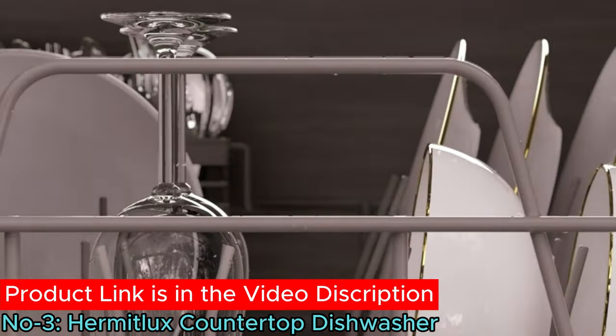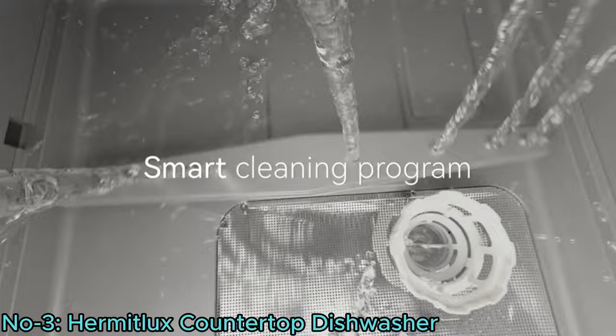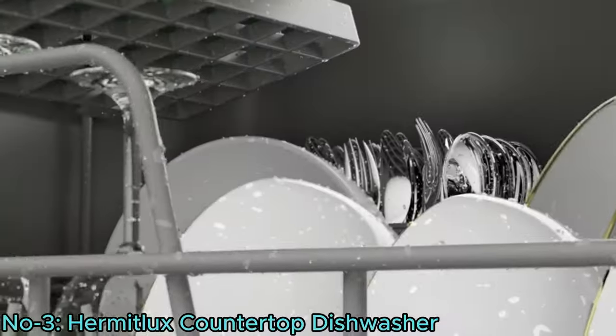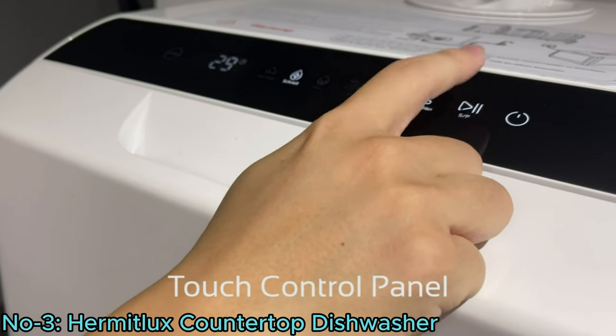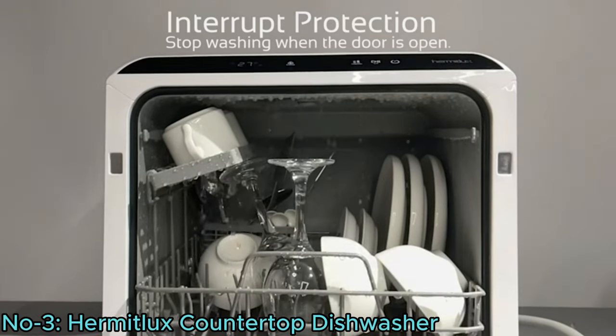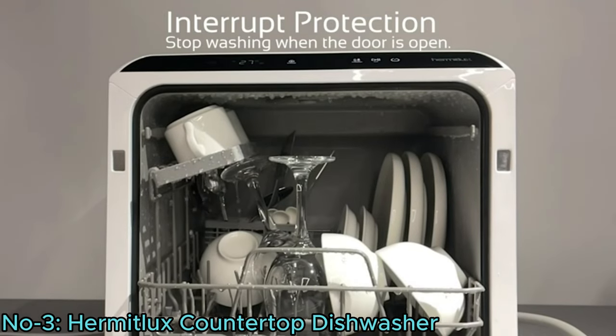Its high-temperature capabilities and PTC hot wind ensure thorough cleaning and drying, suitable even for baby products. With dual high-water-pressure spraying arms, it provides streak-free deep cleaning. Easy operation, quiet performance, and excellent customer service make it a practical choice for small spaces and on-the-go lifestyles.